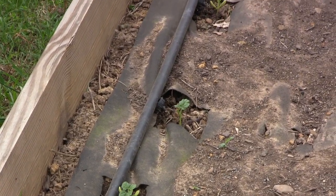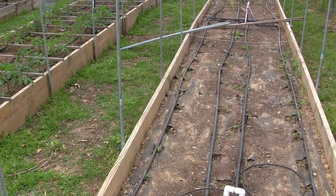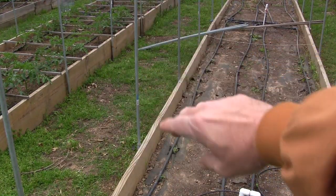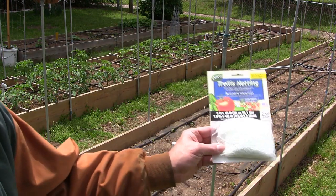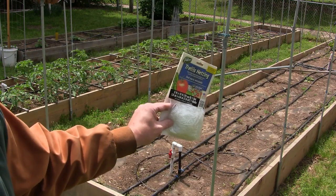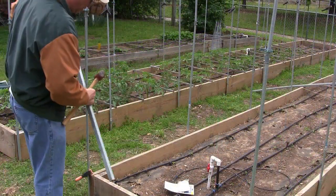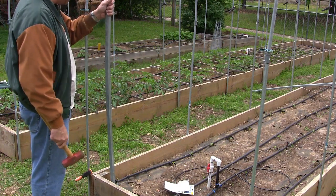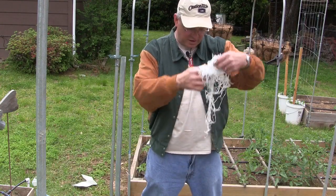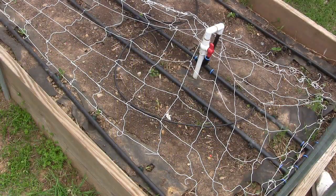Instead of putting the trellis netting up against the greenhouse, I'm going to repurpose some metal bed frame rails off a queen bed and put them right where they're going to grow, so I don't have to bend them over. If you run over to Walmart looking for those heirloom seeds, they've also got trellis netting — five foot by fifteen foot. I'm going to run one on each side, and put the tomato cages in the center for the bush green beans. I'll knock one in on the first side, get it lined up along all my green beans, and then start the trellis netting.